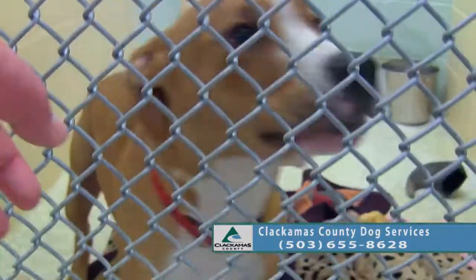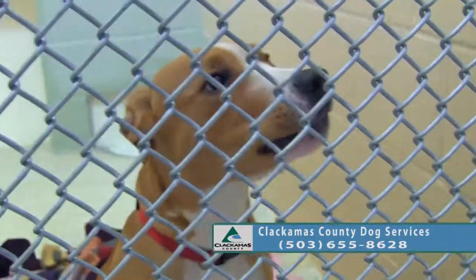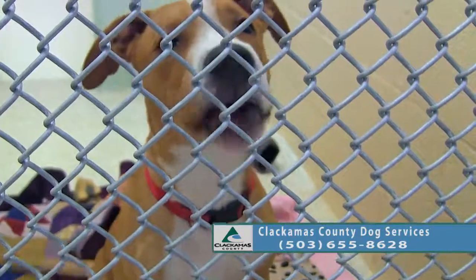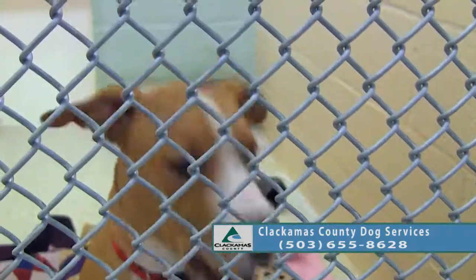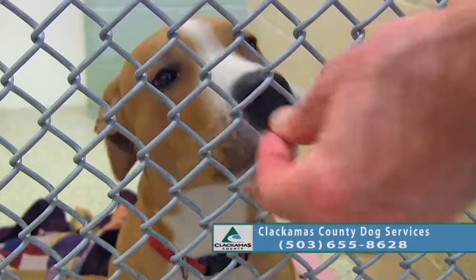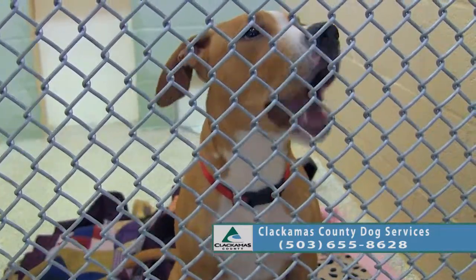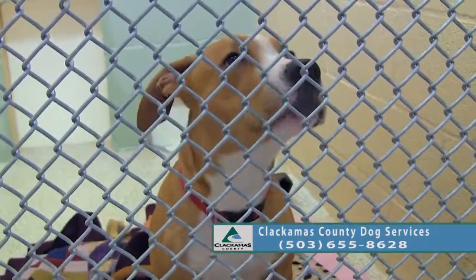He'll definitely need some training — he is a little pup still. He has a firm hold and is being adopted on Friday. Good sit, good job Dylan. He'll probably be a pretty good sized boy — probably about 60 pounds.